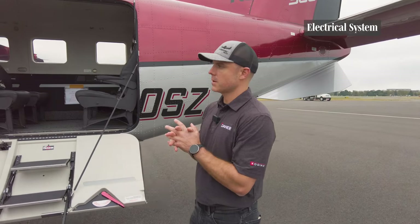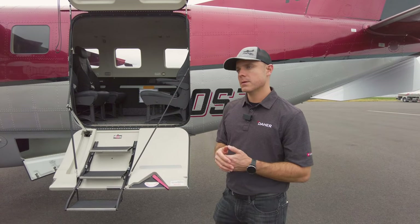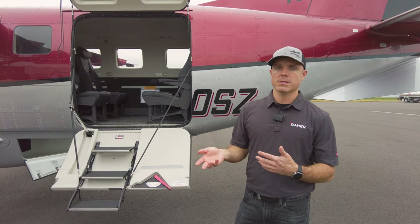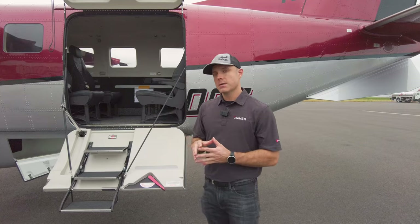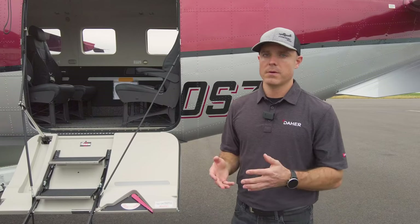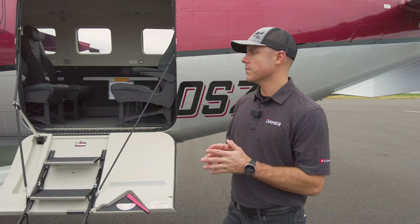The electrical system was completely redone — not because the Kodiak 100 was bad, but there was a lot more new technology available now than there was in 2004 when we started the 100. Everything is auto-load shedding. So if you have any electrical failure — generator, alternator, whatever — the electrical system automatically sheds the least important loads, prioritizing what you need as a pilot to get on the ground safely.